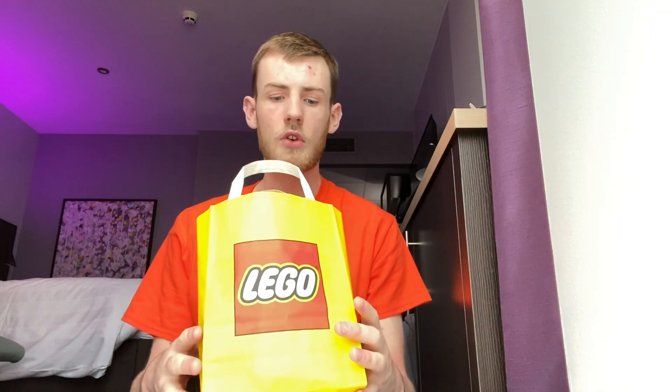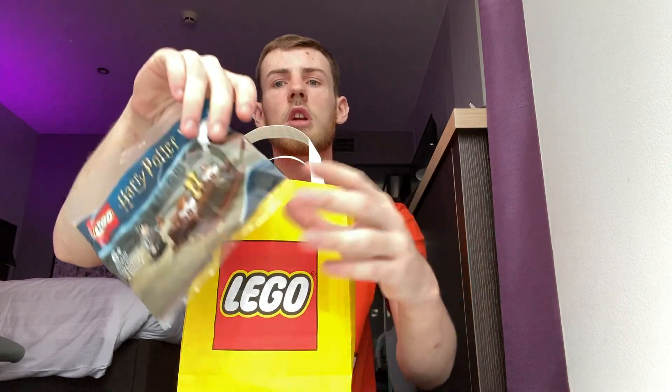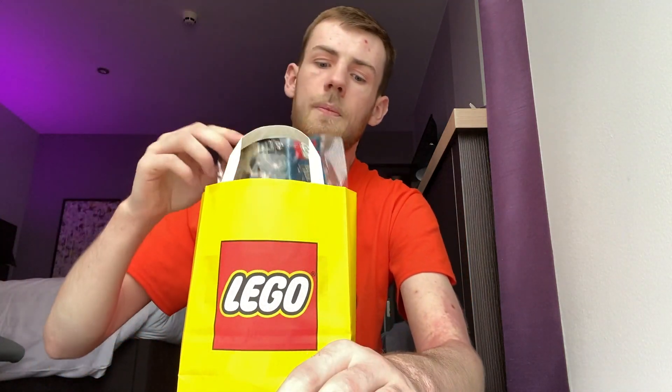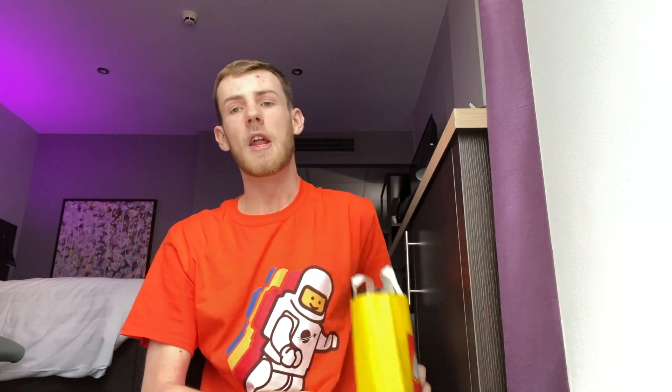Anyway guys, the last thing I want to say is — guess what's inside this? Your clue is going to be this free gift with purchase. That's your clue! Anyway guys, peace out, have a nice rest of your day, and I'll see you later in another YouTube video. Peace out, bye!